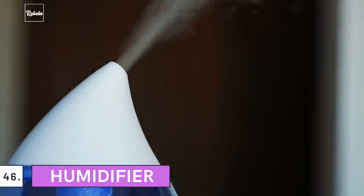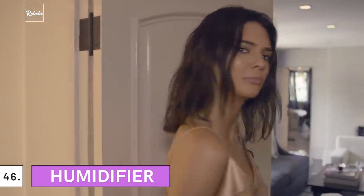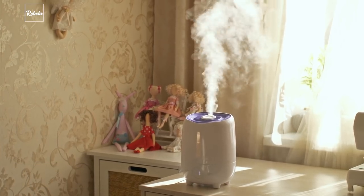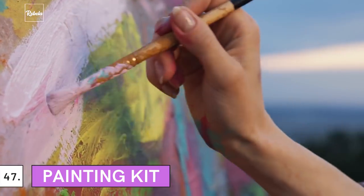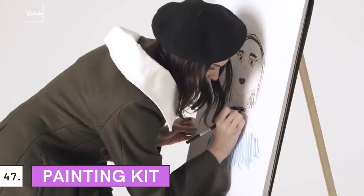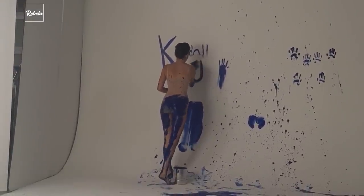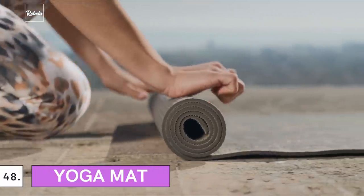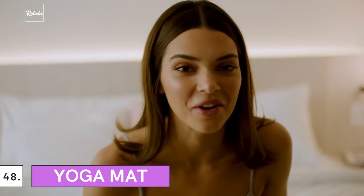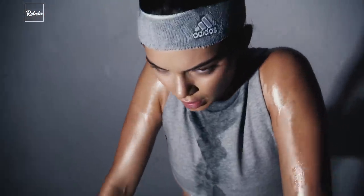46. Humidifier: If there's any ritual she does, it's throwing essential oil into her humidifier at night. She'd choose lavender or eucalyptus scents to accompany her chill time. 47. Painting Kit: Staying home for months does cause stress. Jenner spent her time painting to relax her mind — get yourself a painting kit and start that creative therapy. 48. Yoga Mat: Due to busy schedules, she doesn't always have time to hit the gym, so she does the 11-minute at-home ab workout regularly. A yoga mat is all she needs.